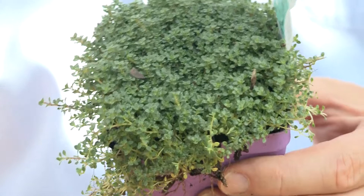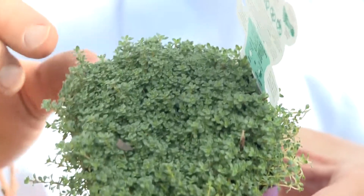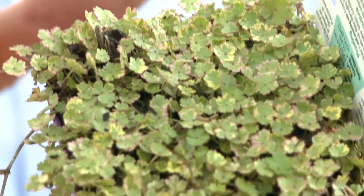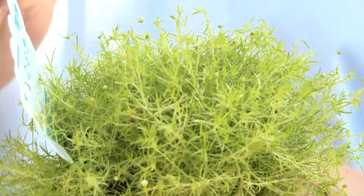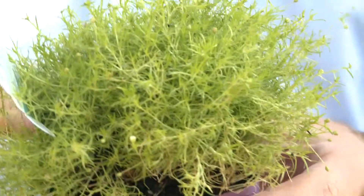Out of all the creeping thymes, Elfin Creeping Thyme is the most dwarf and miniature, reaching only about an inch in height. Marsh Pennywort only grows half an inch in height and has a real fine, delicate, serrated leaf. For all you Irish fans out there, you're gonna love this — this is Irish Scotch Moss, a beautiful fluffy lime green colored moss.